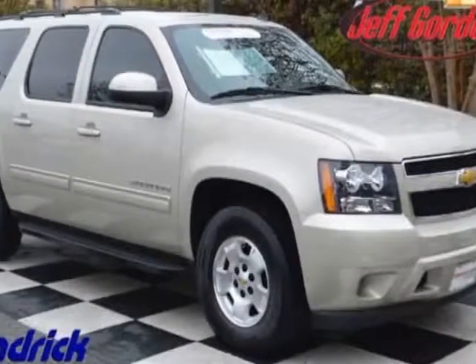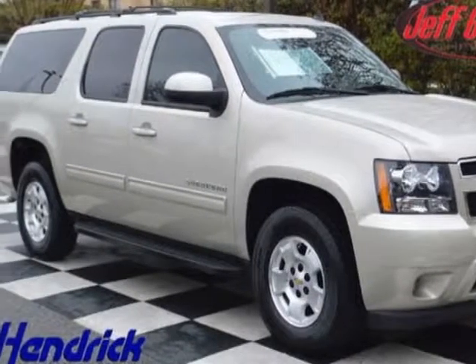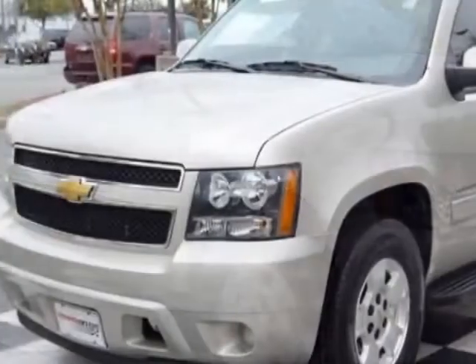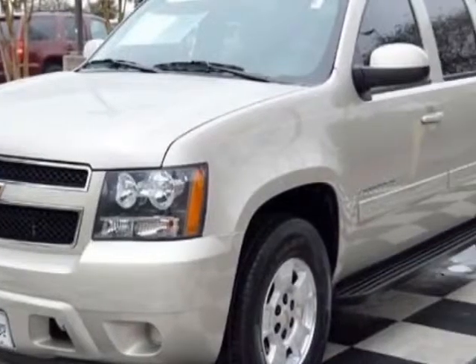Take a look at the certified pre-owned 2013 Chevrolet Suburban. Carfax has certified this Suburban as having one owner. This Suburban has just under 27,000 miles.